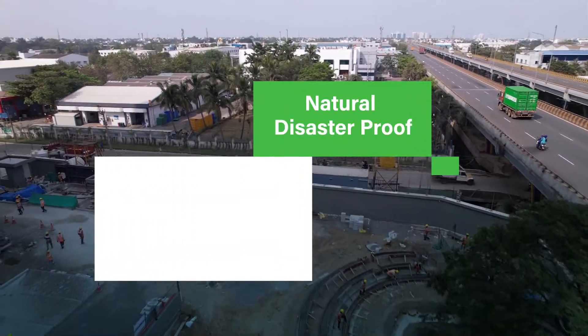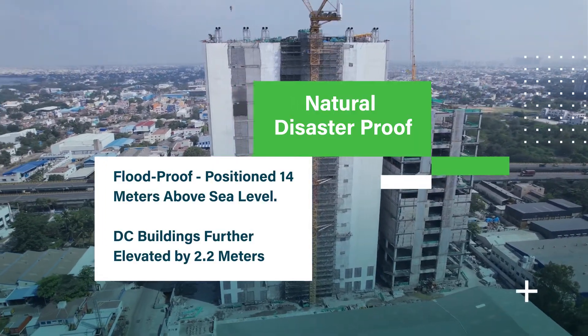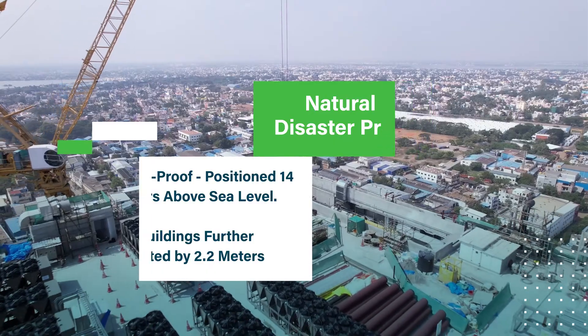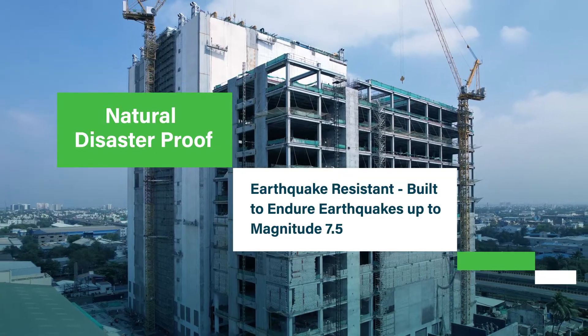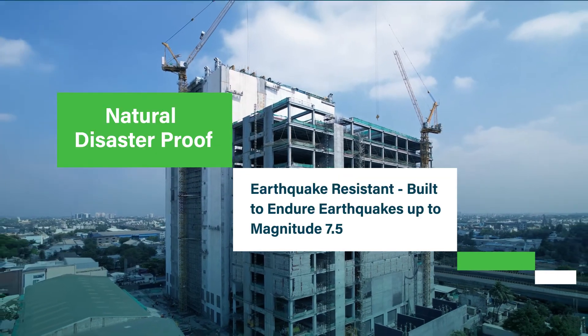The unique feature of the Chennai DC is that it is natural disaster proof. Positioned 14 meters above sea level with a further elevation of 2.2 meters, the DC buildings are flood proof. They are also designed to withstand earthquakes of magnitude 7.5 on the Richter scale.